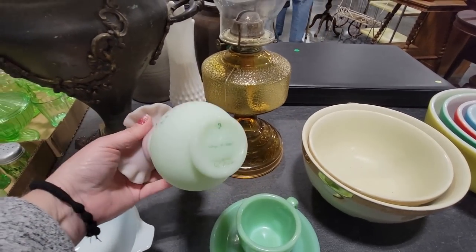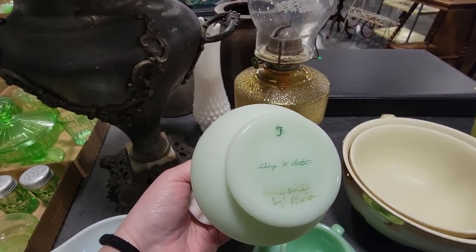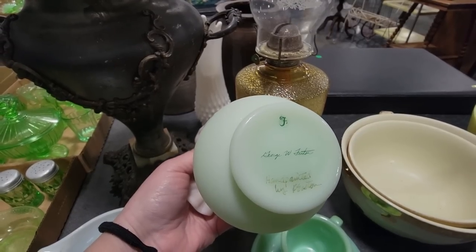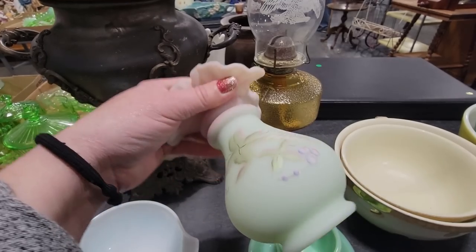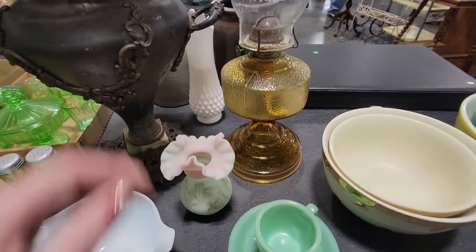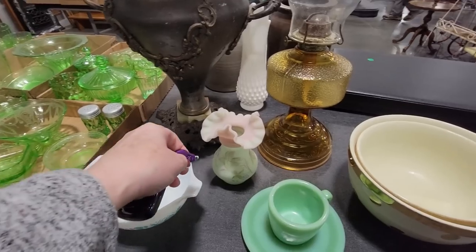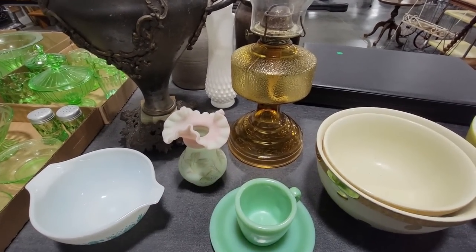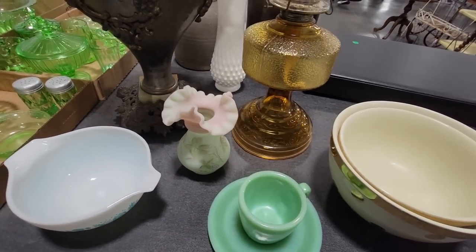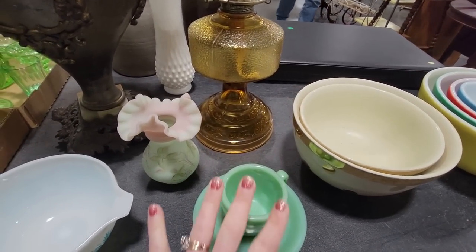This is a beautiful piece of Fenton Burmese right here, signed by George W. Fenton and painted by K. Easton. That's a pretty one. I wonder if that one's going to glow... nope, it doesn't. Sometimes you think, oh, that's Burmese, it's going to glow — but it doesn't. Even though I know Fire King does not glow, it's like a habit. You have to check it.